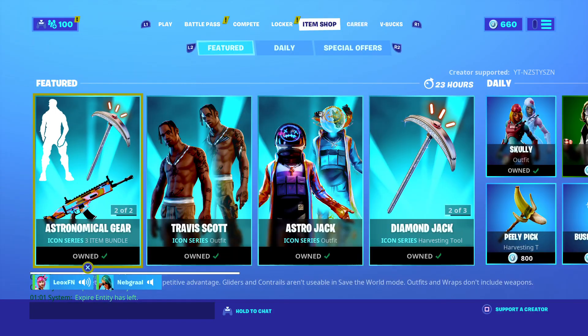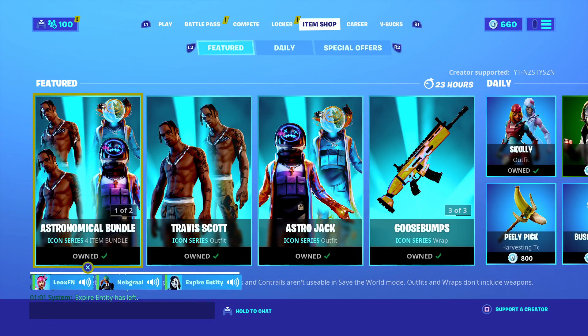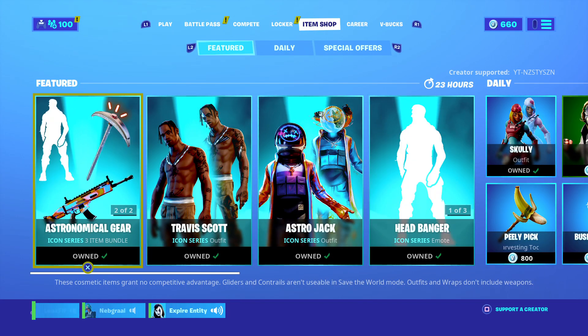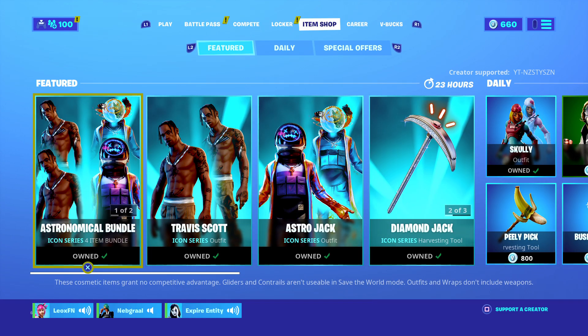If you guys do buy anything, I strongly suggest that you do — this is an amazing, unique item shop. Don't forget to use code YT Nasty. Thank you guys so much for all the love and support. Hopefully catch you in the next item shop — peace out everyone, have a great one!